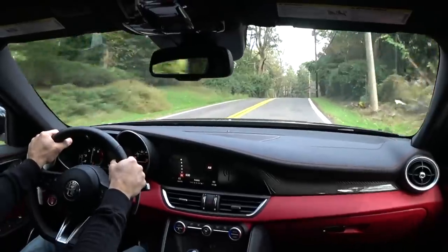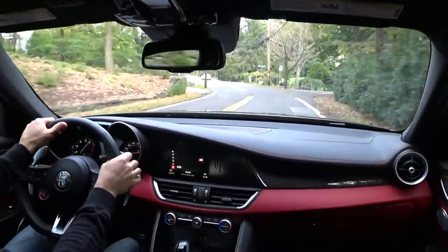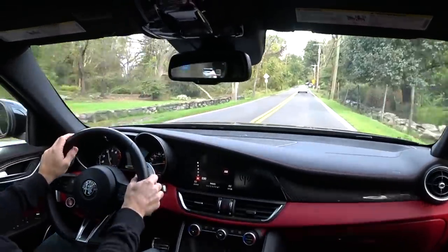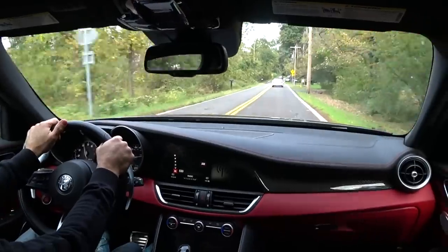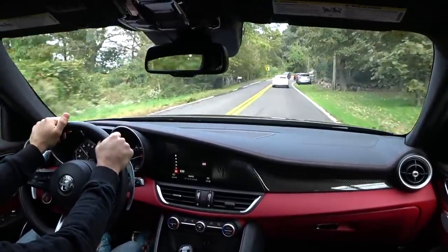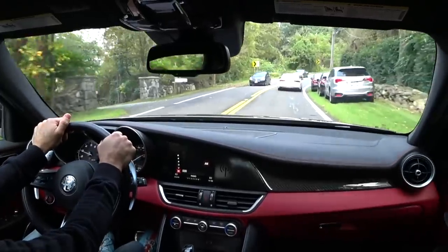It's unbelievable — the progression of technology. I'm fortunate that I've seen it all and been around it for so long to really appreciate the progression of cars in general and cars in this segment. Unbelievable.